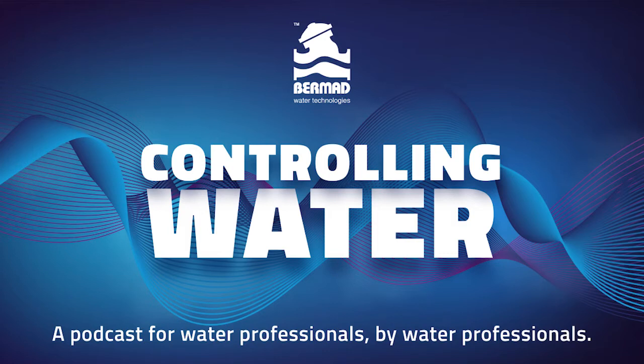Colin has many years of industry experience working with pressure reducing stations. In this episode of Controlling Water we are discussing with Colin some of the typical mistakes many customers make when designing and installing new pressure reducing stations. Welcome Colin, it's great to have you. Thank you, good to be here.